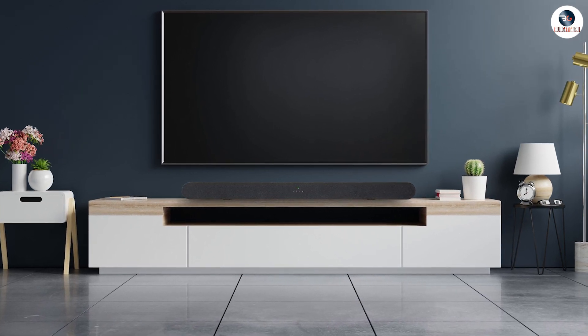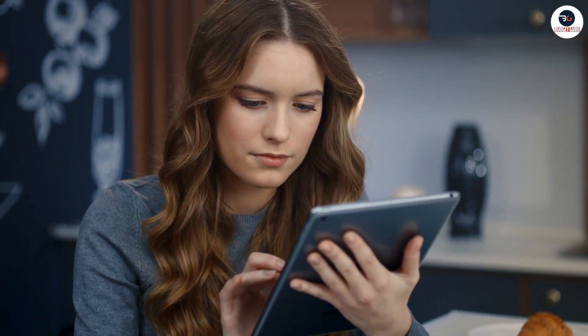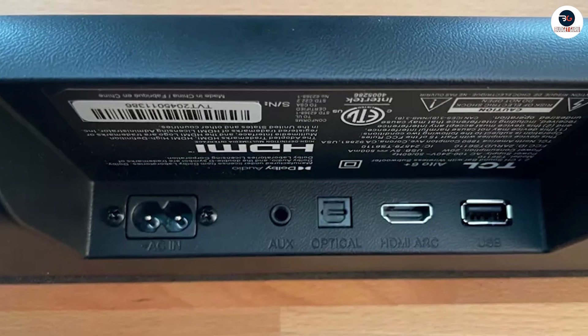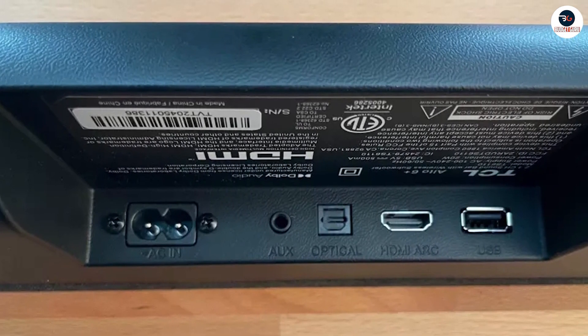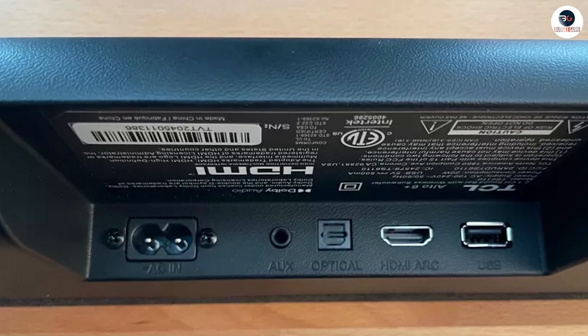It supports Bluetooth connectivity, allowing you to stream music and other audio from your smartphone, tablet, or other compatible devices. It also has an HDMI ARC port, which allows for easy setup and control of your TV and soundbar with a single remote.